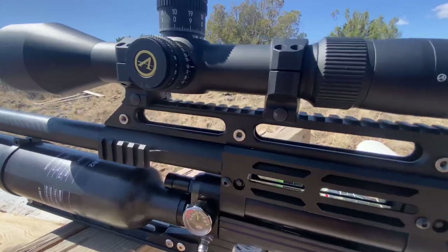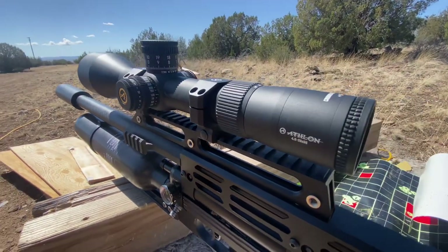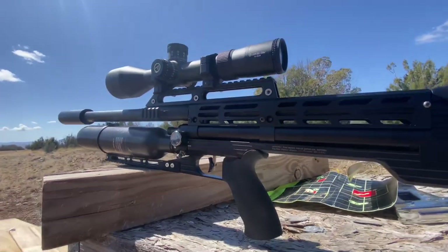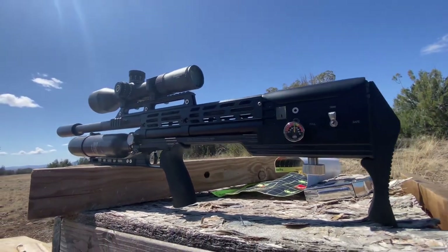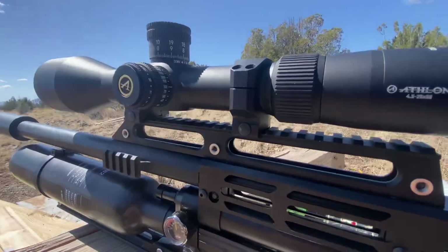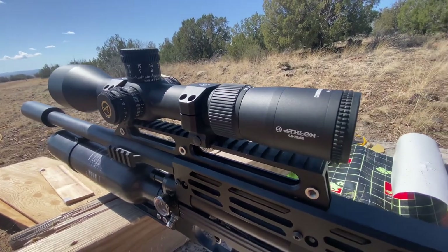Today I'm running my Athlon Cronus BTR Gen 2, 4.5 to 29 power scope on the Sidewinder 30 caliber. This is a sweet scope. Anytime I want to get the best accuracy out of an airgun, I always throw this Athlon on there.